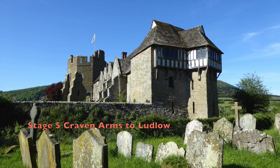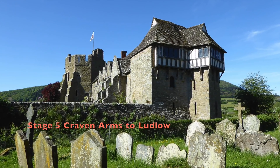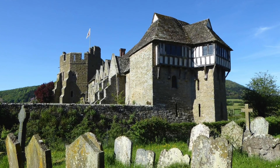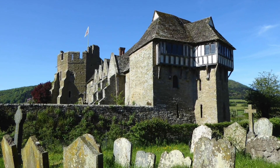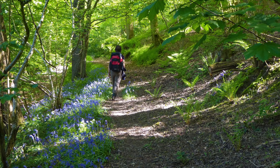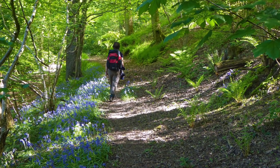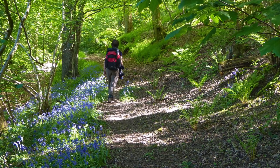Stokesay Castle, just south of Craven Arms on Stage 5, is a fascinating fortified 13th century manor next to a fine 12th century church. If there's time, it's well worth a visit before continuing to the twisting wooded valleys of Aldon and Brandhill Gutters.